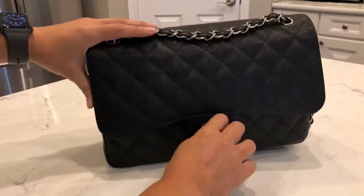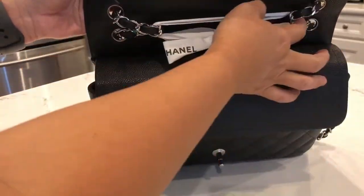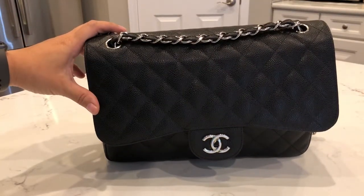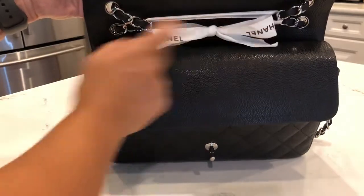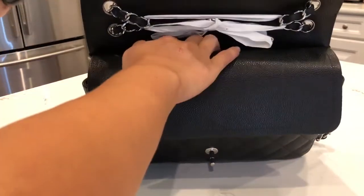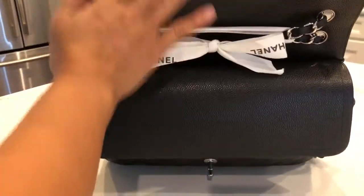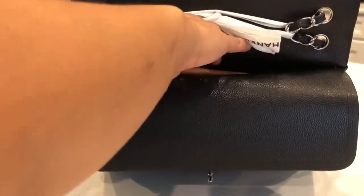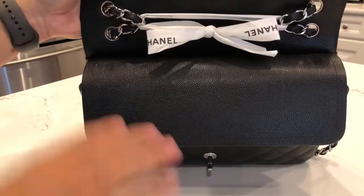Opening it up, you can see the double flap. I have a Chanel ribbon tying the strap together because I normally wear this bag single strap either on the shoulder or crossbody — crossbody is my preferred method. This just helps make the straps a little shorter since it hangs a bit low for me. There is a zippered pocket here but you can barely fit anything in it, so I never use that one. There's also a slip pocket right behind the flap.